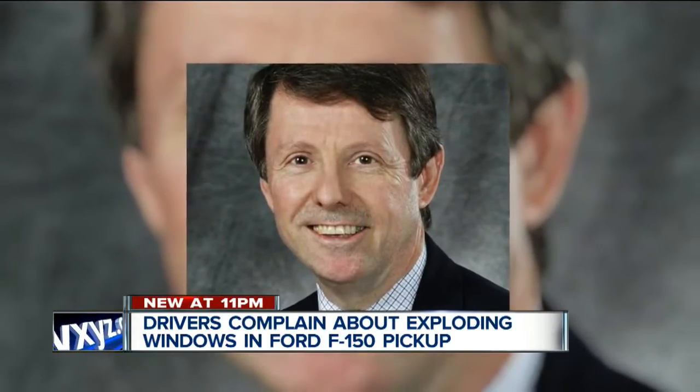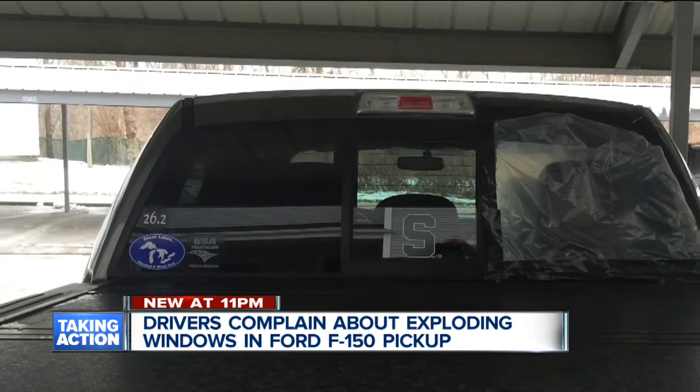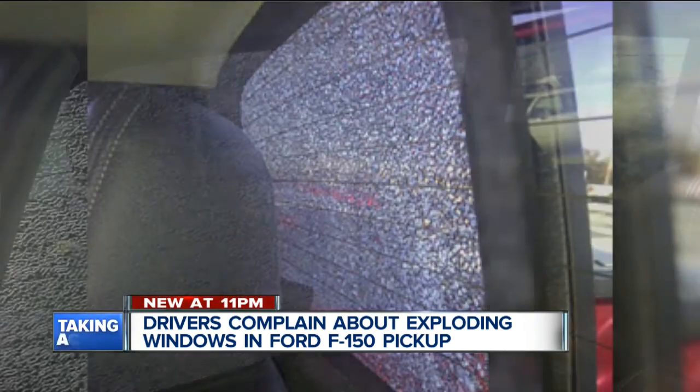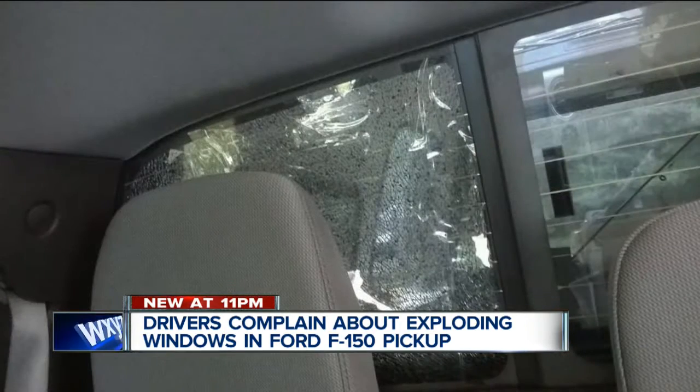Clarence Ditlow from the Center of Auto Safety in D.C. has seen the complaints on his website too. The F-150 has a fairly unusual rear window because it's in segments, and the defroster wiring across it contains a defect that is causing those rear windows to shatter. They should either recall the F-150 and fix it or have a lifetime unlimited warranty for replacement of it.